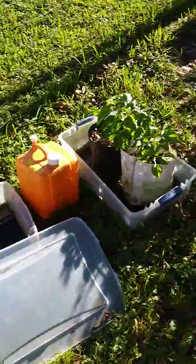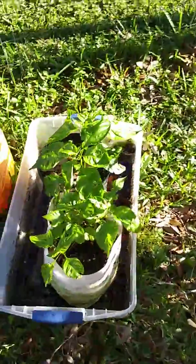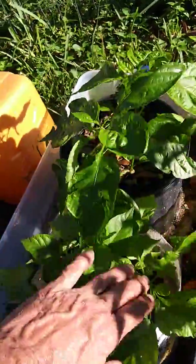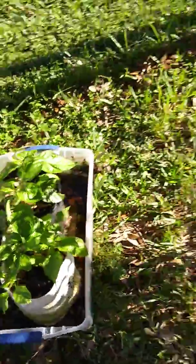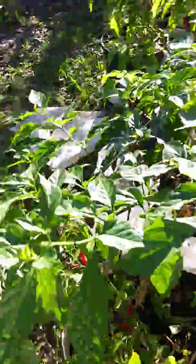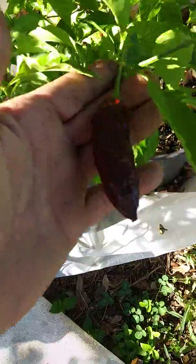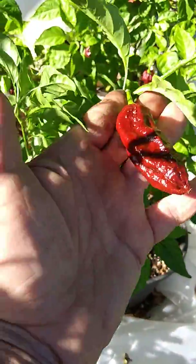I've got tons of peppers over here. These are just starting to kick in, doing really good, getting big leaves. And then all my other ones have got tons of peppers on them — a bunch of chocolate ghost peppers here.